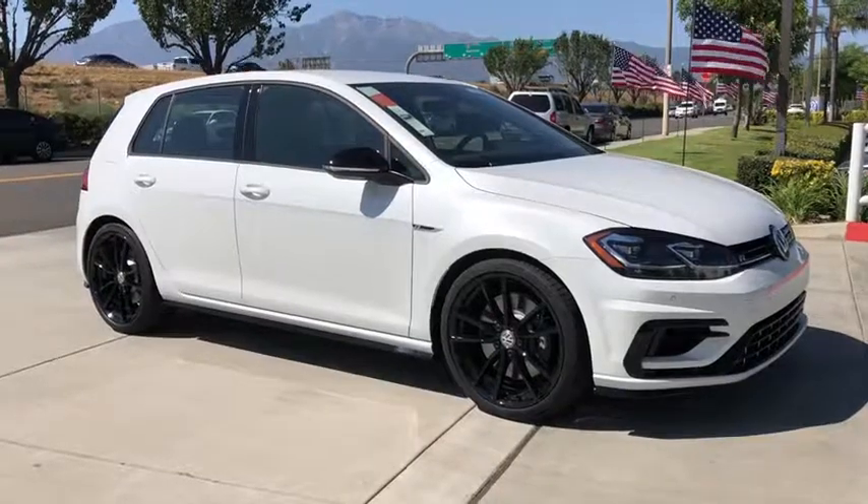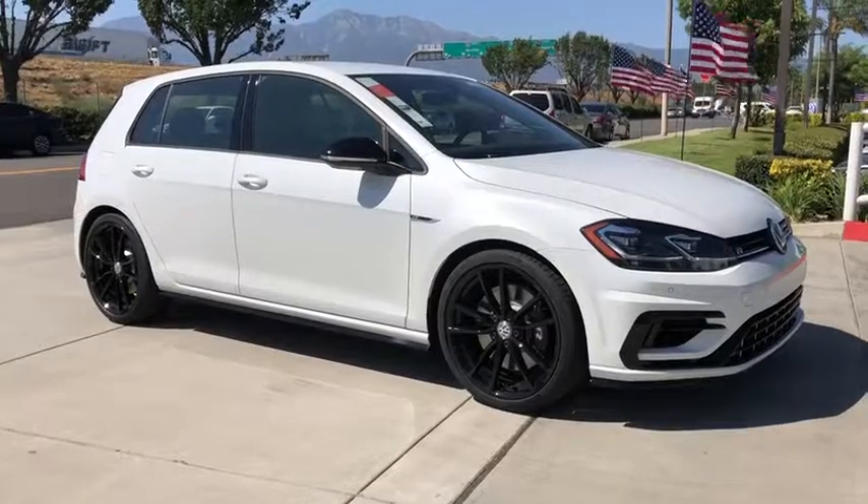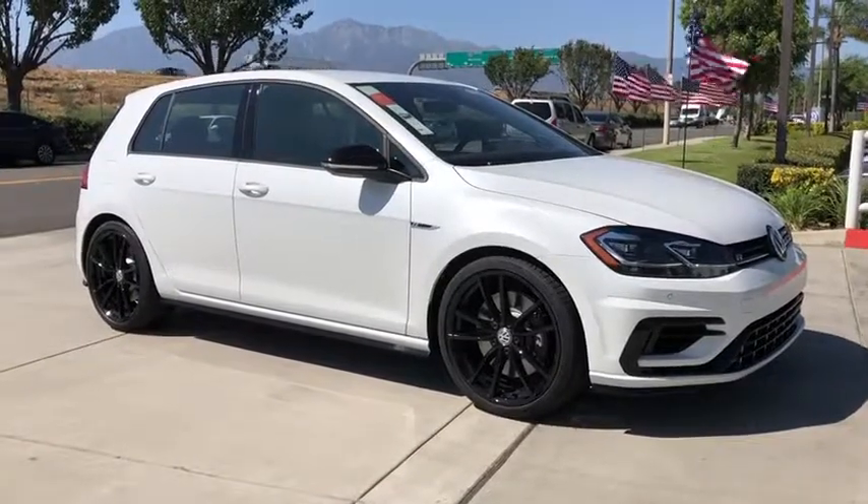We are pleased to show you the 2019 Volkswagen Golf R. It's a Golf with a pinch of racing mixed in for good measure. Tasty.